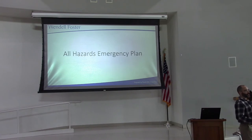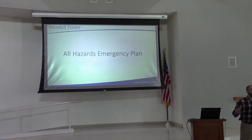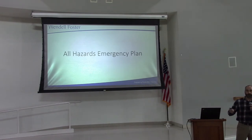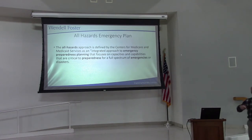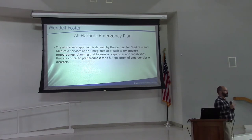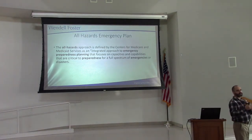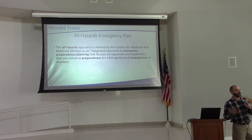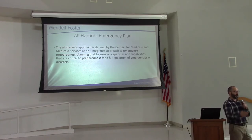Now we're switching gears to talk about the all hazards emergency plan. We discuss this at every in-service because our training needs to be constant and this plan changes all the time — what's the point of having a plan if we don't know what to do with it? This plan was created in response to incidents like Hurricane Katrina, where people in nursing homes passed away unnecessarily because management wasn't present and staff didn't know what decisions to make. We want you to know what to do if a situation happens.